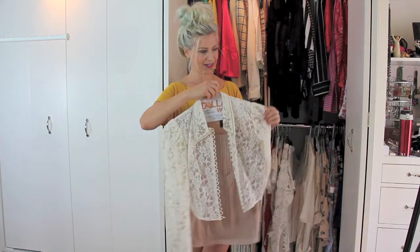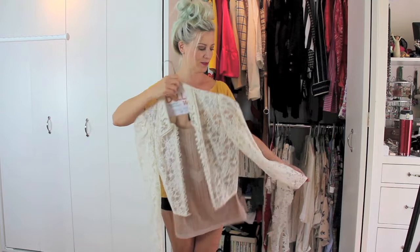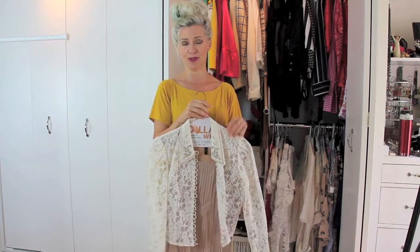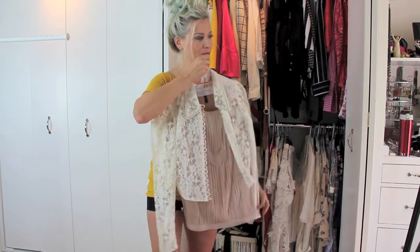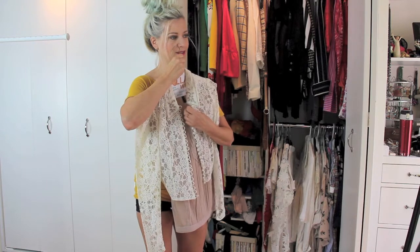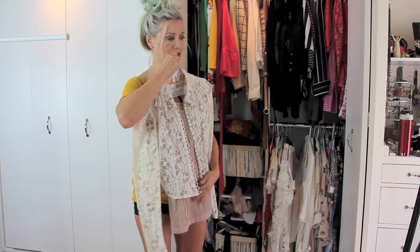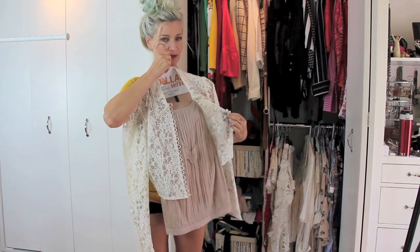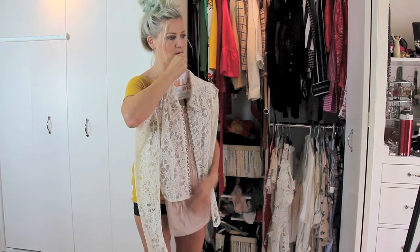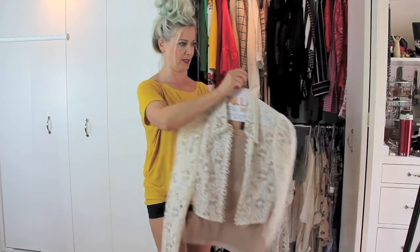This jacket is a little bit on the costumey side, and a lot of my costumey things get stored in another room — in the basement specifically, which I call my tickle trunk. But it does get incorporated into my wardrobe every once in a while and I think it's just absolutely exquisite. I specifically love it with this beautiful sleeveless blouse, so I do tend to wear them together. In this case, which is very rare, I hang them on the same hanger.